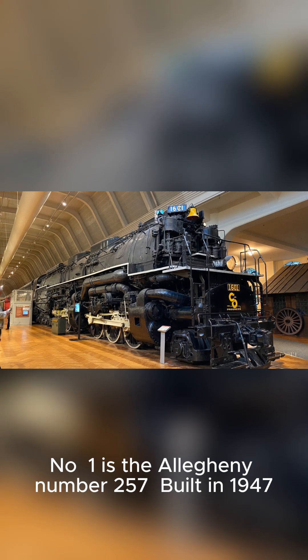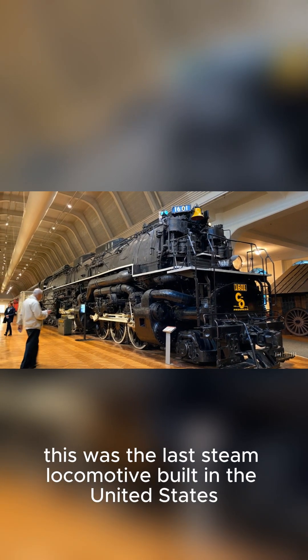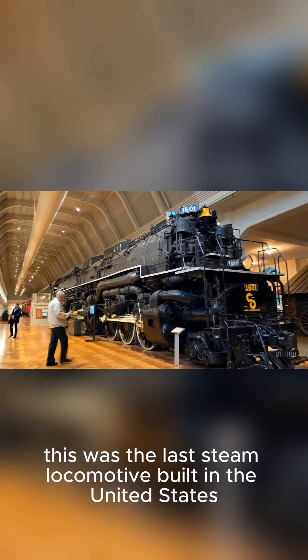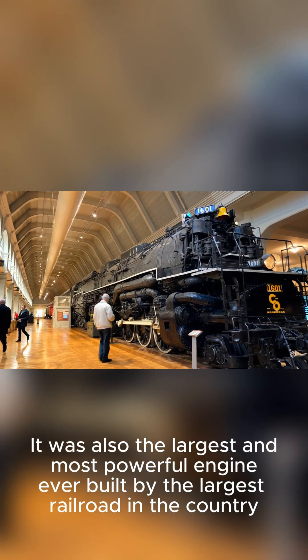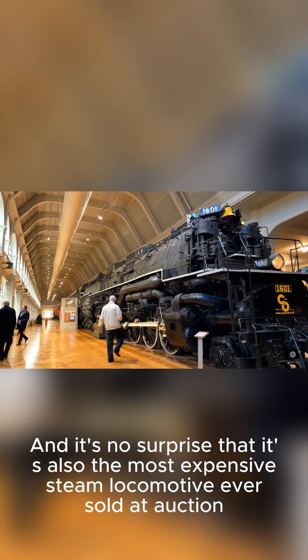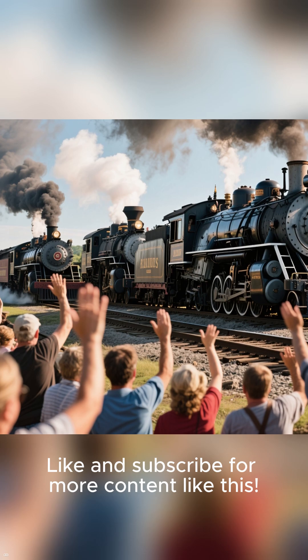And finally, number 1 is the Allegheny No. 257, built in 1947. This was the last steam locomotive built in the United States. It was also the largest and most powerful engine ever built by the largest railroad in the country, and it's no surprise that it's also the most expensive steam locomotive ever sold at auction.